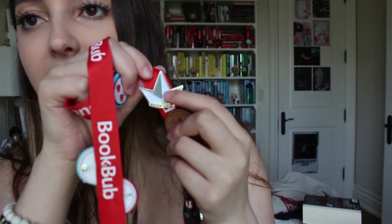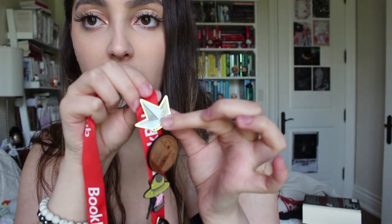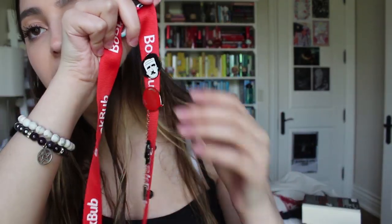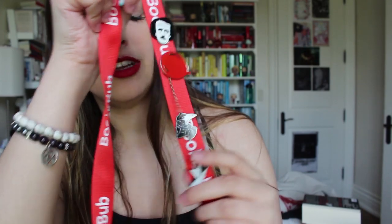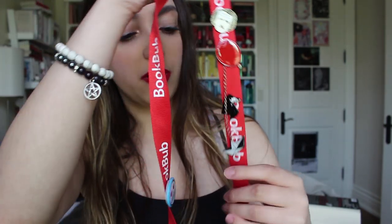I wanted to start small, so first I have a few pins. This is one of my lanyards from BookCon 2018 and it has a few Stephen King related pins on it. Firstly we have the boat — I'll try to link stuff down below or list where I got it from — this one I got from Hot Topic. On the other side we have a balloon that has a little chain going to the boat, so it's two pins but they're connected. I got this one from The Strand.